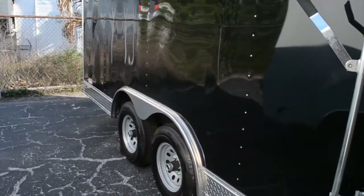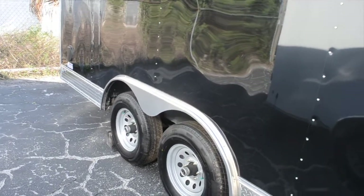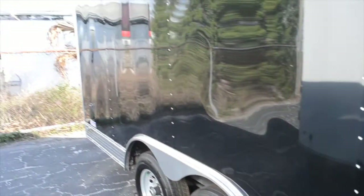It has tandem 5200 lb electric brake drop axles and 15 inch 6-lug radial tires. On the back you have a 16 inch flap and aluminum fenders.